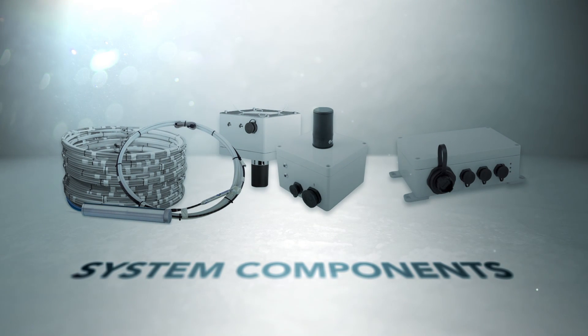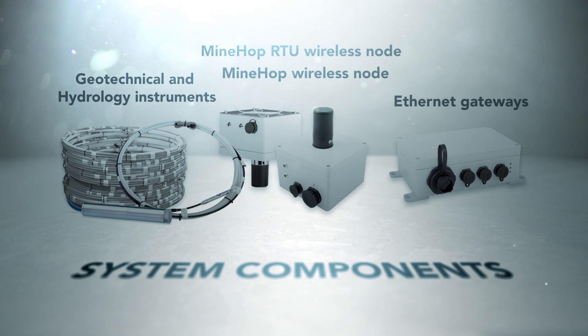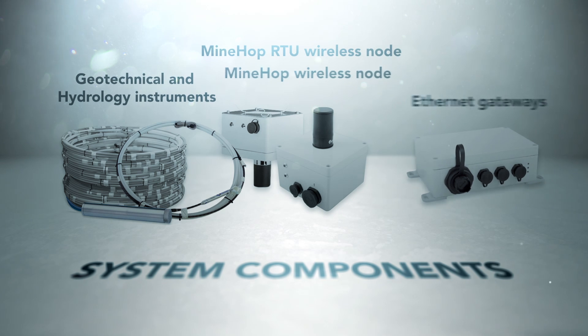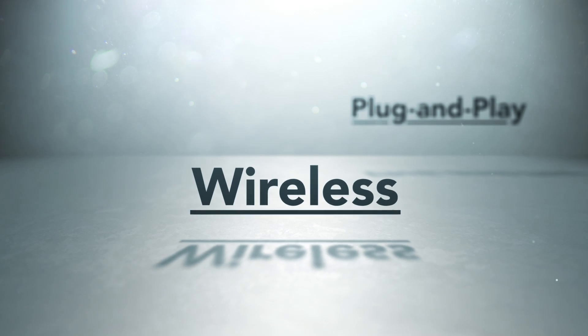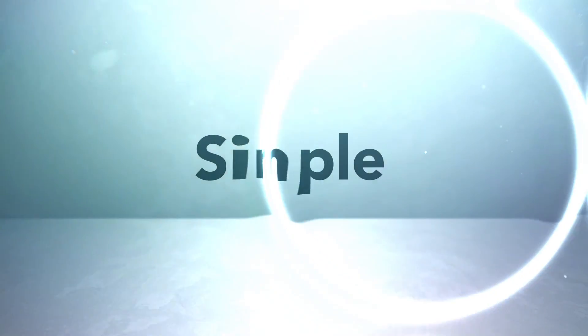The solution contains three system components: Ethernet gateways, MineHop wireless nodes, and geotechnical and hydrology instruments. The combined system is plug-and-play, truly wireless, and the batteries last for years, so it's very simple and does not interrupt production.